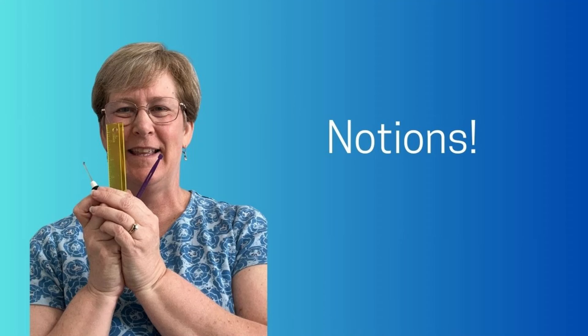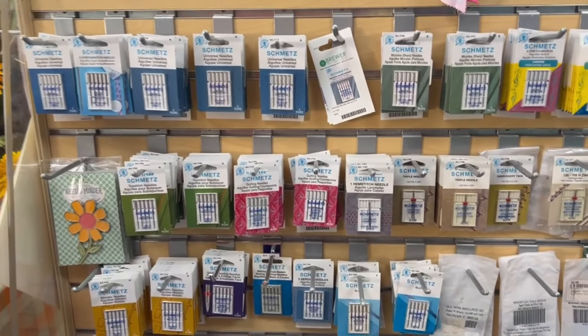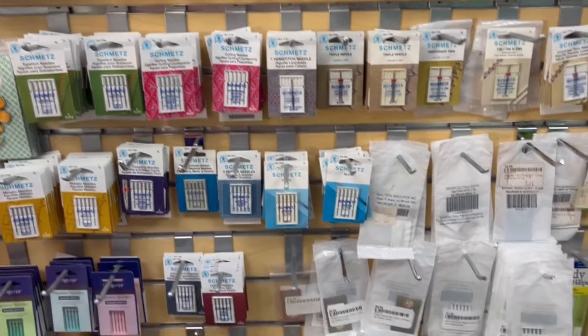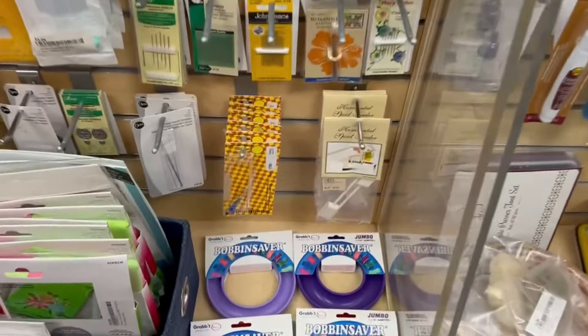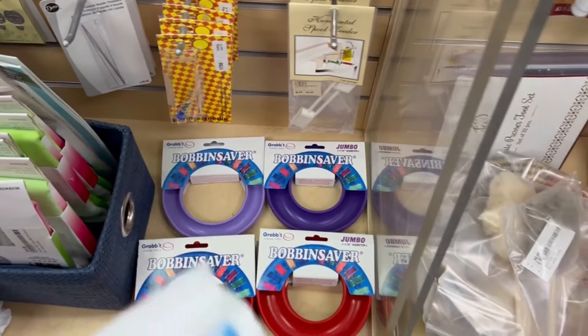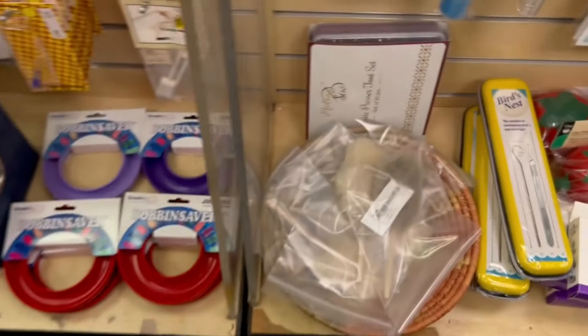If you're working on stash reduction, maybe fabric isn't the best thing. So let's take a look at the notions wall. Everybody needs to replace their needles more often. These bobbin savers are great, and these machine cleaning wands — let's keep things running smoothly.